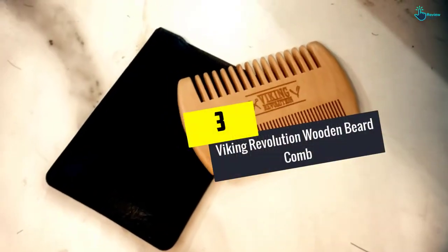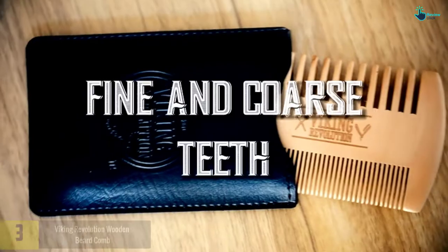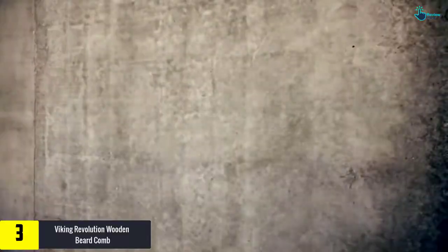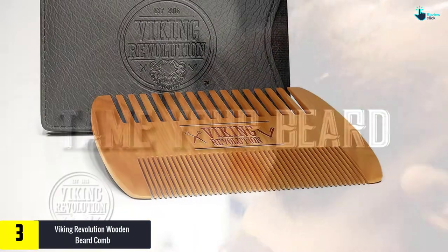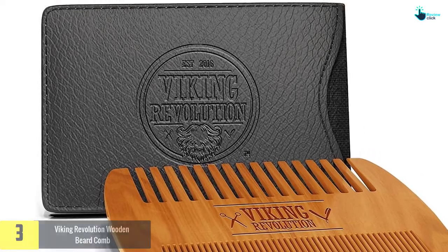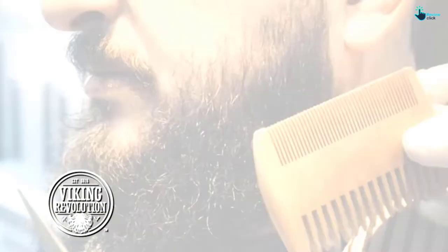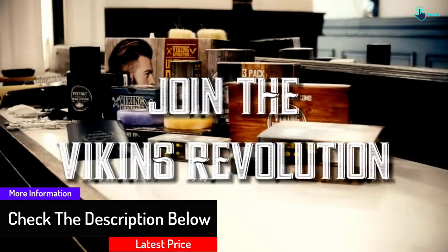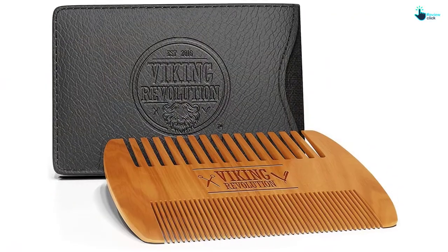At number 3, we have the Viking Revolution Wooden Beard Comb. This is the kind of comb you should not miss if you want to groom your beard on a professional level. It will give you a salon-like experience because it is outfitted with both fine and coarse teeth. It works great on beards that are long, short, thick, or thin. It is time to enjoy a well-groomed beard look with this comb.